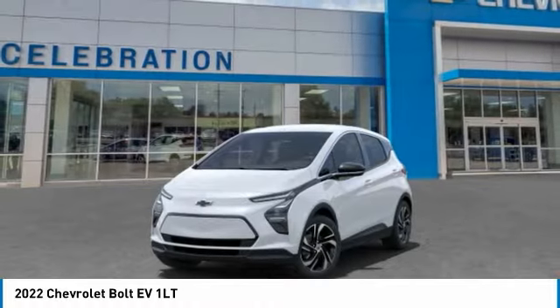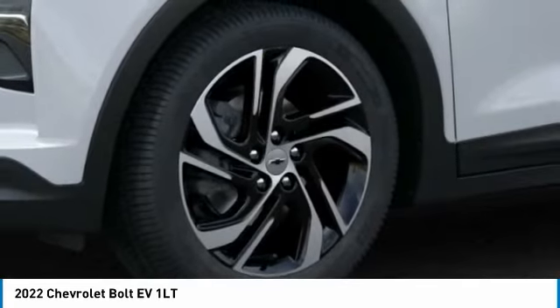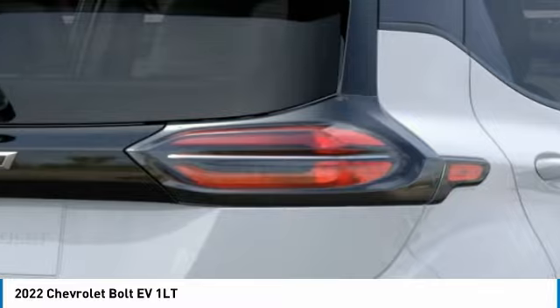This vehicle has less than 100 miles. Here are some of this vehicle's great options: heated mirrors, aluminum wheels, front performance tires, rear performance tires, and four-wheel disc brakes.